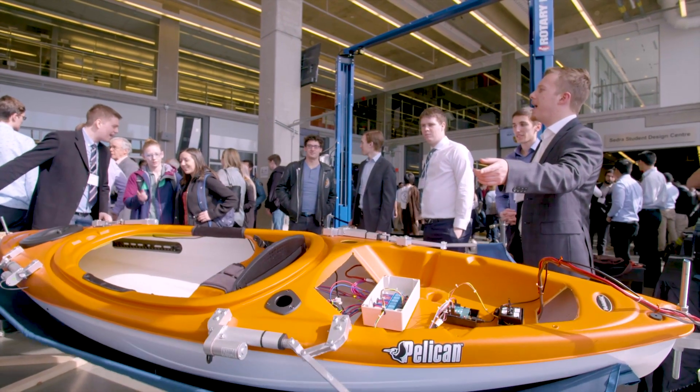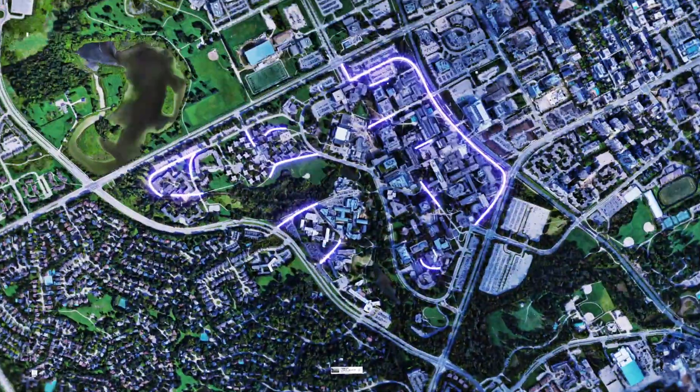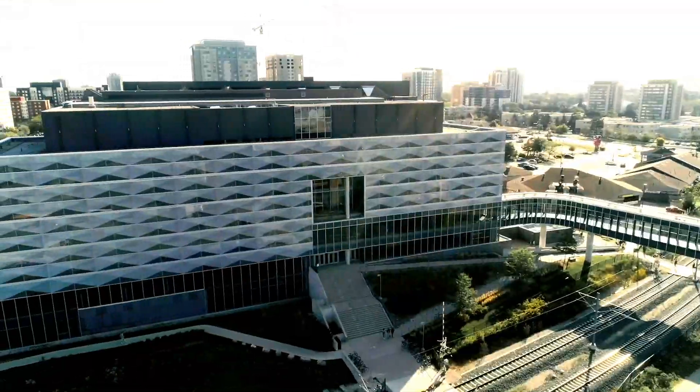Waterloo Engineering is the epicentre of technology talent, and while there are Waterloo engineers working everywhere in the world, they all started here. That was a great tour, but I think we left a few things out.